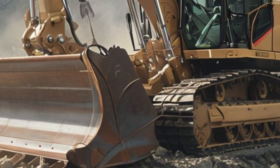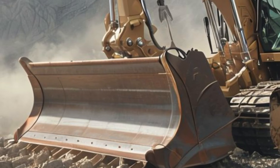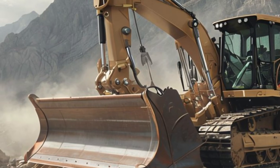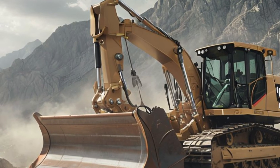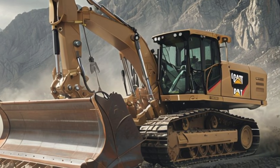The inclusion of noise reduction technology and climate control ensures that long hours on the job site are as comfortable as possible. Technology is at the heart of the 2025 Caterpillar Harvester Bulldozer.